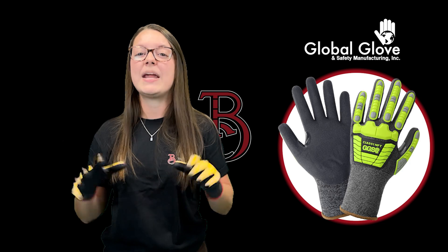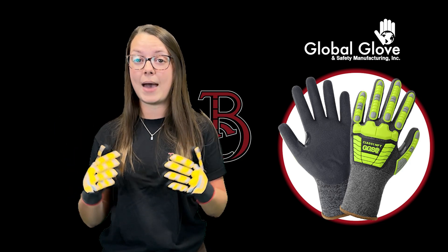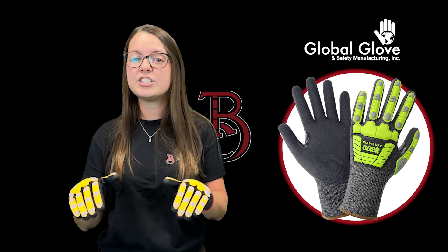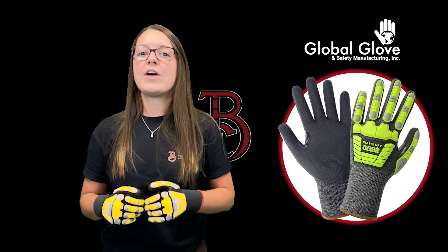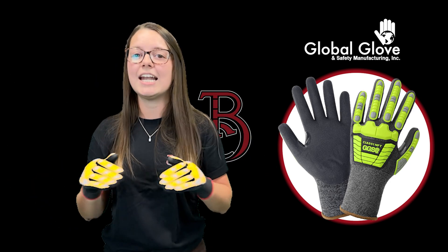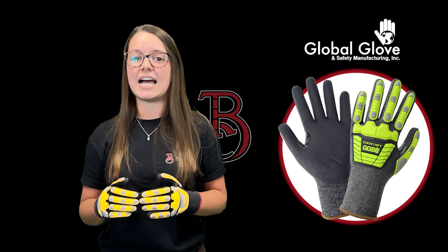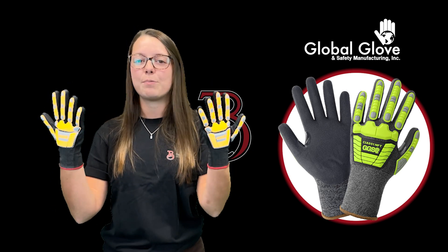With nitrile foam coating for superior grip in wet or dry conditions and touchscreen compatibility, you can maintain efficiency and precision without removing your gloves. Whether you're on a construction site, working in manufacturing, or handling tools and equipment, these gloves are designed to protect your hands while maximizing dexterity and performance.